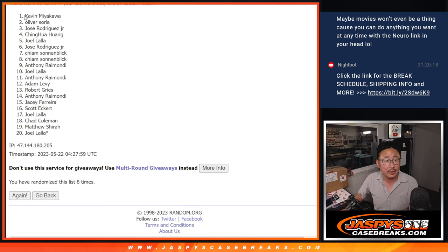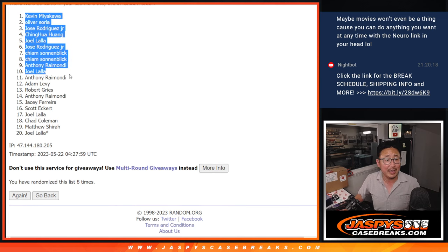After 8 times, here's the top 10 right here: Kevin, Oliver, Jose, Ching, Joel, Jose, Kaim, Kaim, Anthony, and Joel. Congrats.